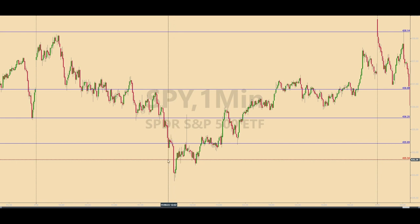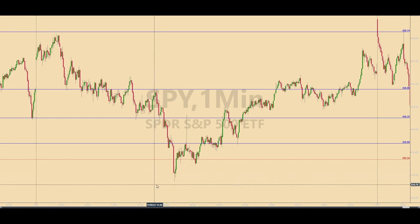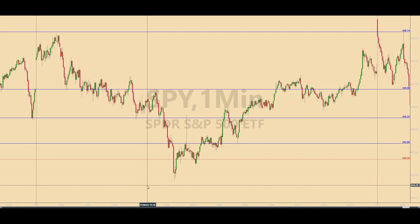Not to get too deep into the woods, but there was another level that was calculated this morning that was about 10 cents below the low of day here that was never hit. Because it was there, even if there had been a signal to call this trade a fumble, there would have been no reversal.